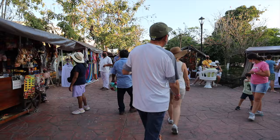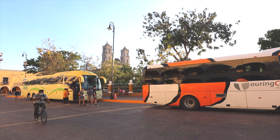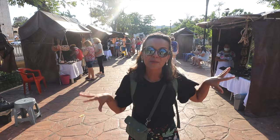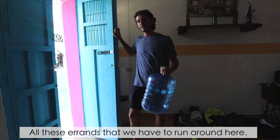When you search for Valladolid online it says it's off the beaten path, but that is not the case in 2022 at all. The entire square is surrounded by buses coming from Cancún, Playa del Carmen, and Tulum. We've been here at least seven different times at this hour and it is insane. Even though it's super busy, it's a great place to come at the end of the day — there's lots of local food to try and shops for souvenirs.